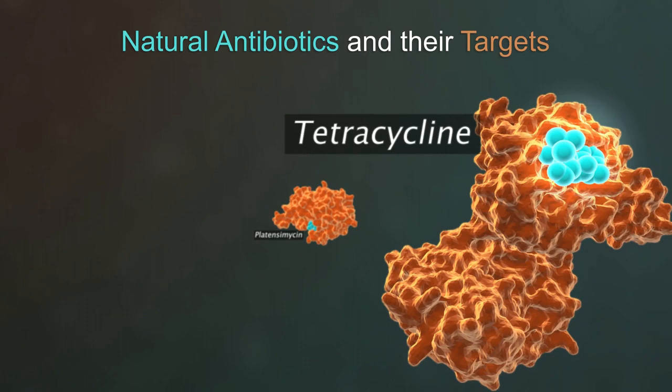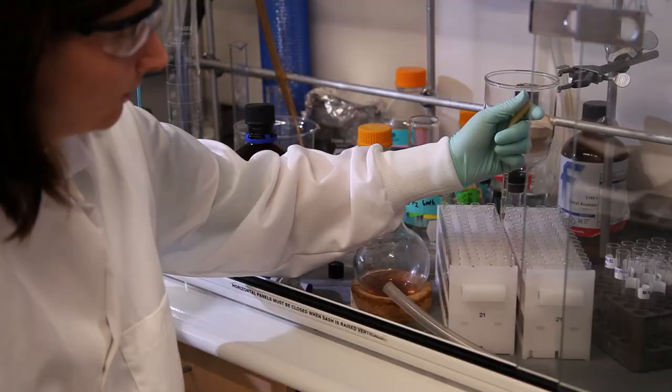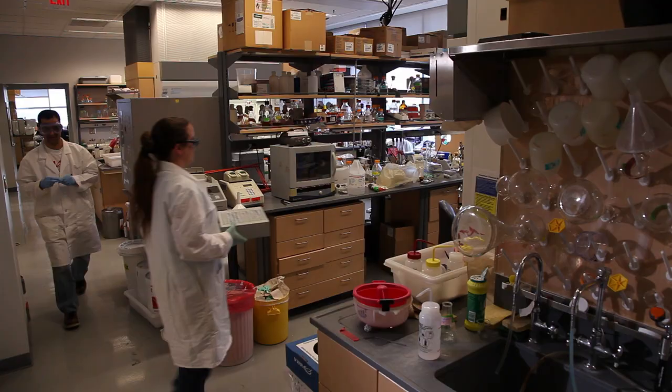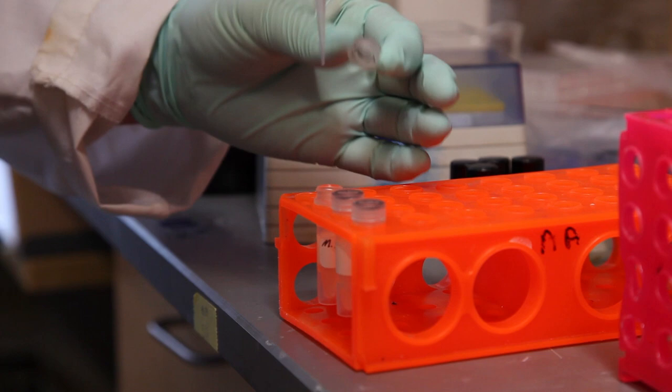Once we've determined a compound has an interesting biological activity — such as an antibiotic or an anti-cancer compound — there is a long process involved with advancing that compound into the clinic. It can take hundreds of millions of dollars and over a decade to get a compound that is an initial hit — a compound that kills a microorganism in a petri dish — to a compound that can be used in humans.